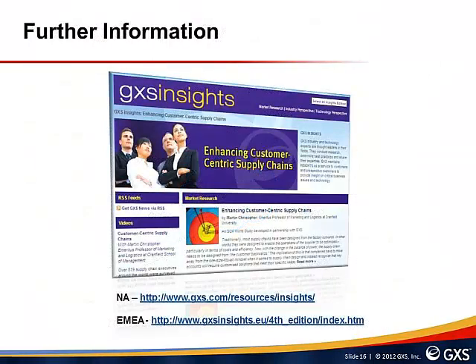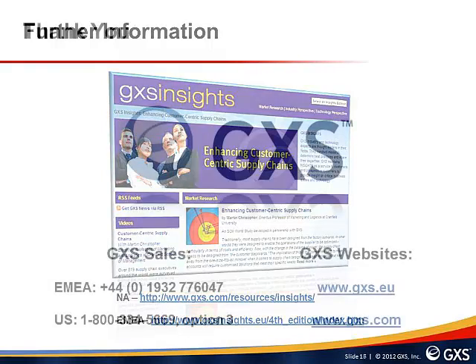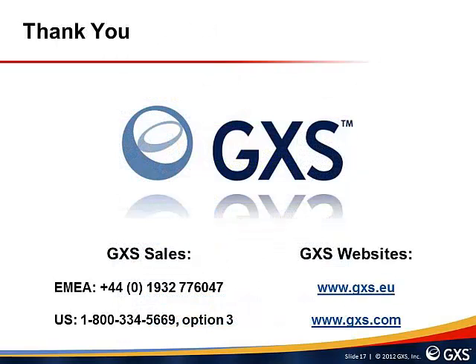To find out further information about how GXS can help enhance customer-centric supply chains, please visit the dedicated microsites highlighted on this slide. GXS Insights contains valuable resources including thought leadership articles, white papers, and presentations to help you understand issues facing today's customer-centric supply chains and how GXS Managed Services can help. This concludes the presentation — please look out for the first part and other B2B related presentations on YouTube. If you have any questions, please contact GXS via the telephone number and website shown on this slide.